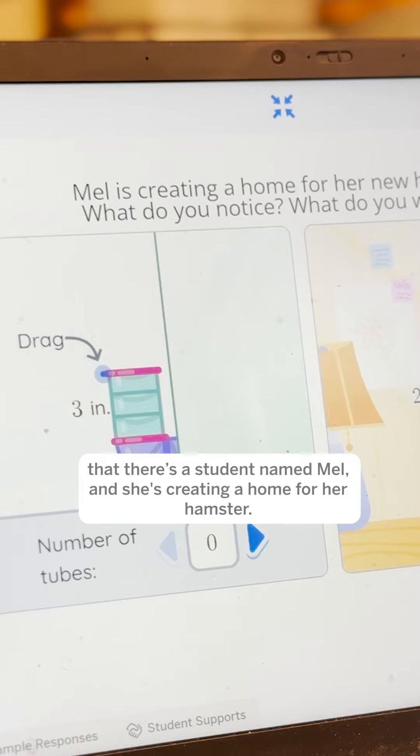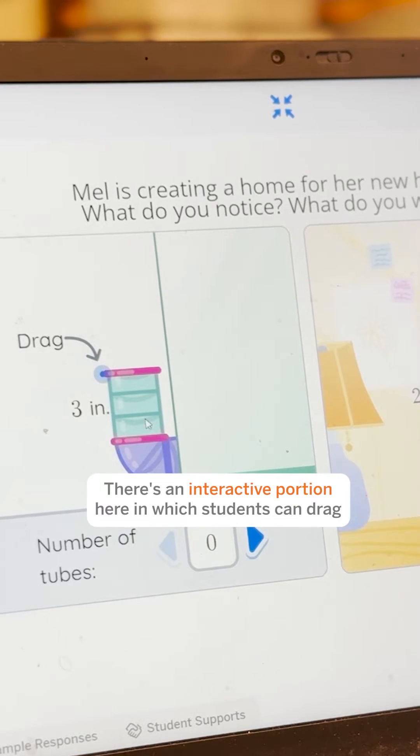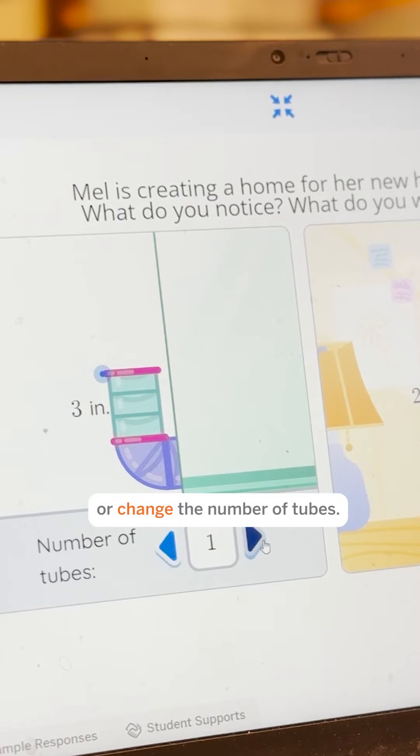Here you'll notice that there's a student named Mill and she's creating a home for her hamster. There's an interactive portion here in which students can drag or change the number of tubes.